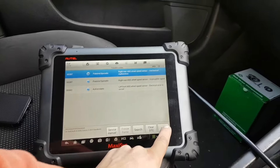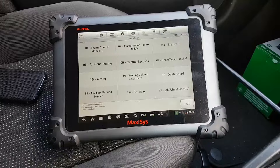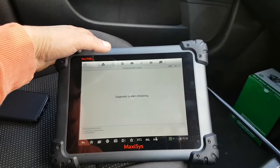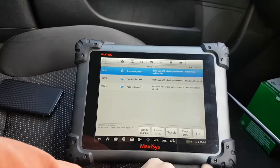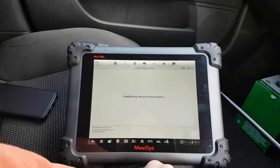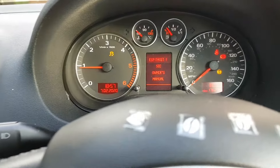Let me cycle the ignition — I want to see that fault go to passive before I clear it. There we go — the fault is no longer active. Let's clear the codes. No fault codes detected. Starting the engine — ABS light is gone. Now I have my ESP light still on.